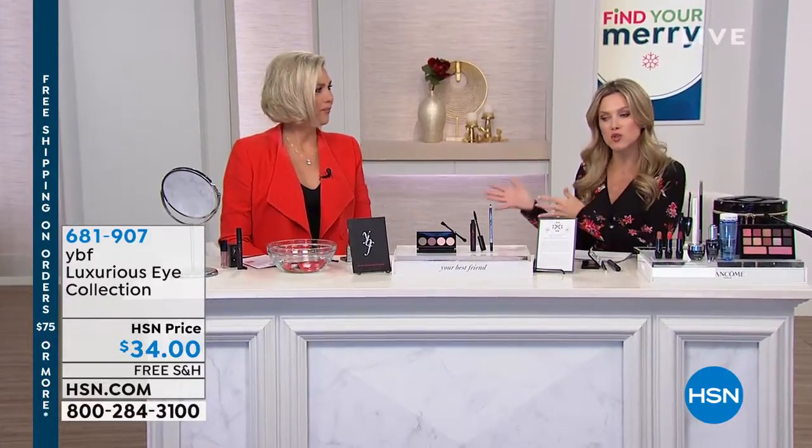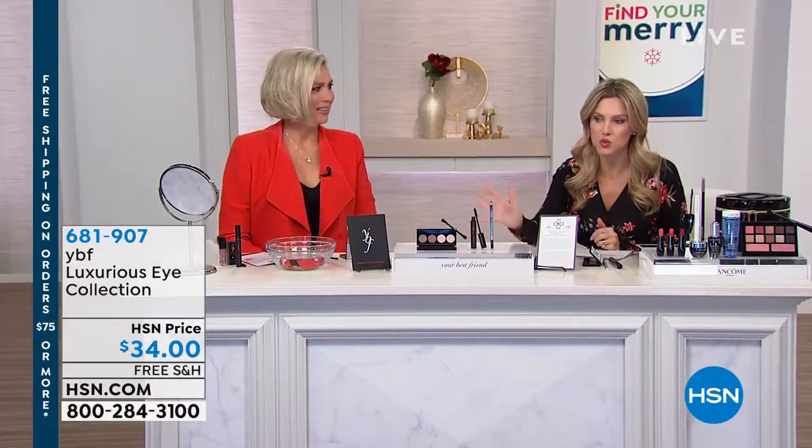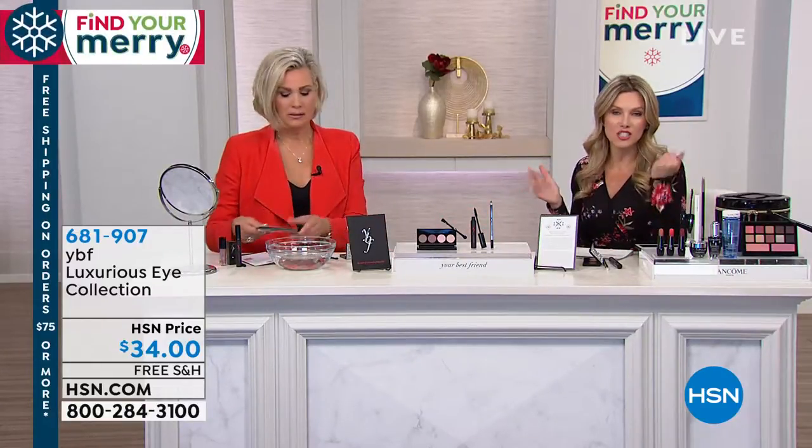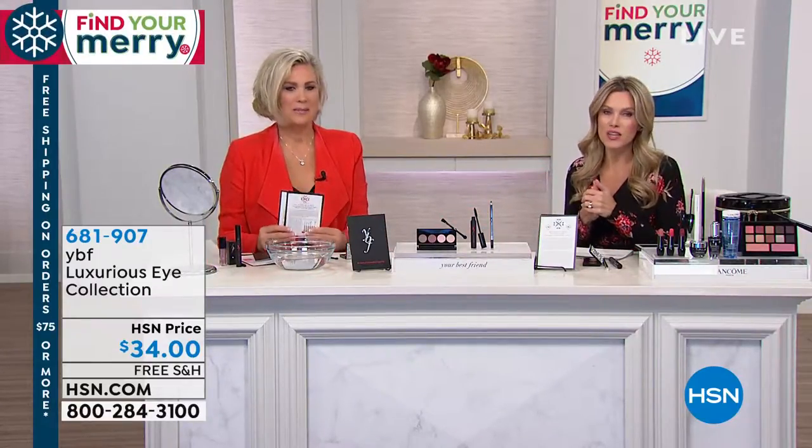Do these things at home because Stacy gives you the power of having professional tools and professional formulations so that you can get results like you're going to see on Lisa, who is beautiful and has this gorgeous silver and white hair and her eyes just pop in this collection. This is your luxurious eye collection, brand new today.